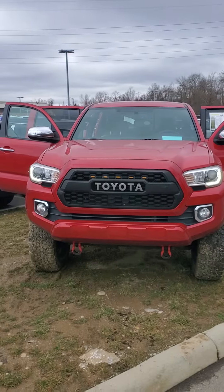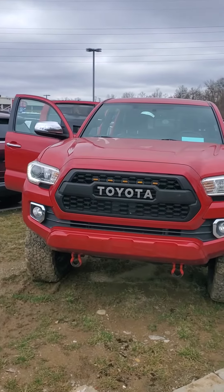Hello from Mike Castrucci Chrysler Jeep Dodge Ram. My name is Julian. I'm here to show you a 2016 Toyota Tacoma.